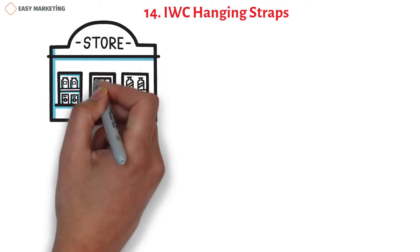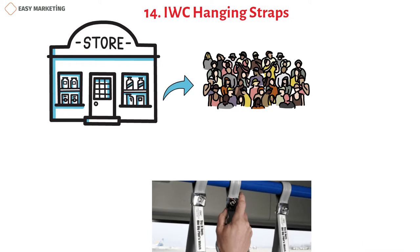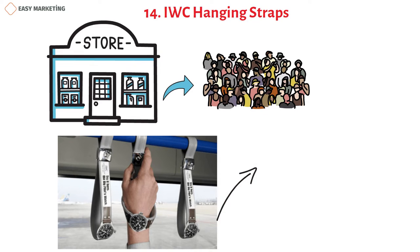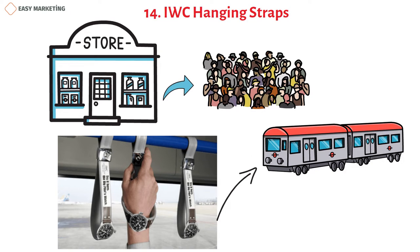Igucci marketers changed the form of hanging straps in public transit to resemble the watches they produce. Every time a rider grabs one of these straps, they are effectively trying on one of the brand's products. Just imagine the outcome when applying this tactic in a city like New York, with approximately 3.6 million public transport riders.